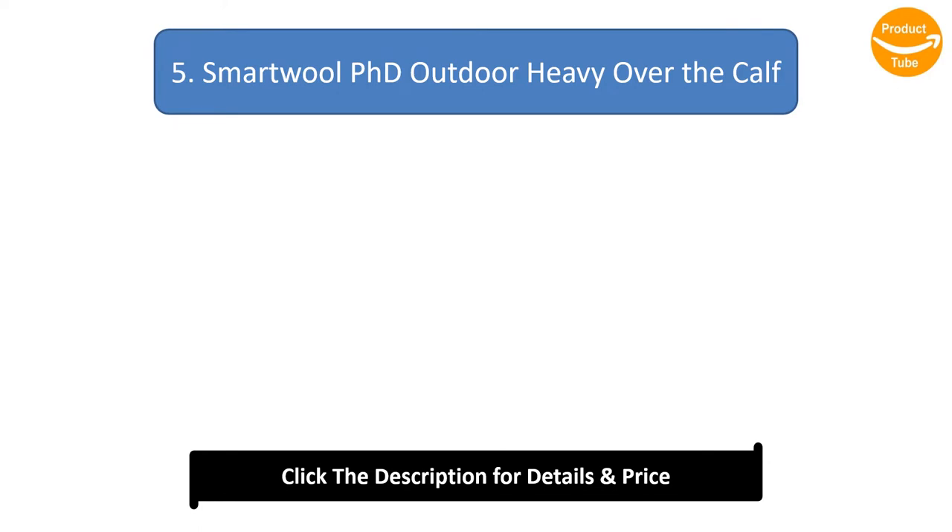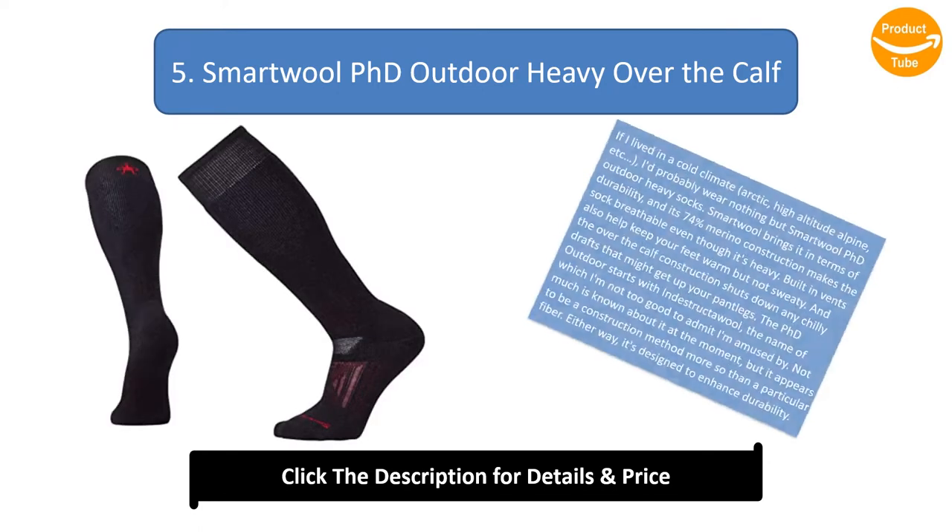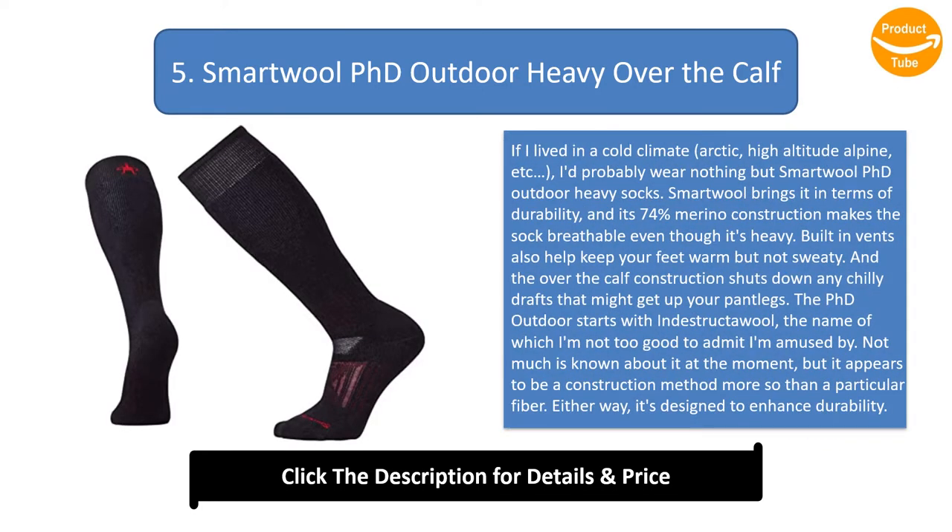Number 5: Smartwool PhD Outdoor Heavy Over the Calf. If I lived in a cold climate — arctic, high altitude alpine, etc. — I'd probably wear nothing but Smartwool PhD Outdoor Heavy socks. Smartwool brings it in terms of durability, and its 74% merino construction makes the sock breathable even though it's heavy. Built-in vents also help keep your feet warm but not sweaty, and the over-the-calf construction shuts down any chilly drafts that might get up your pant legs.